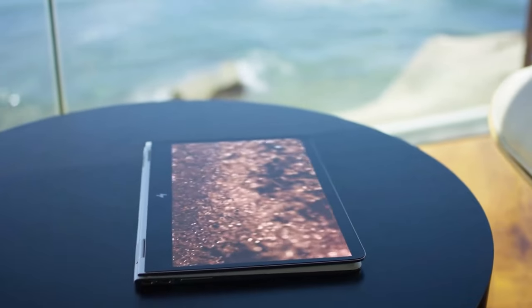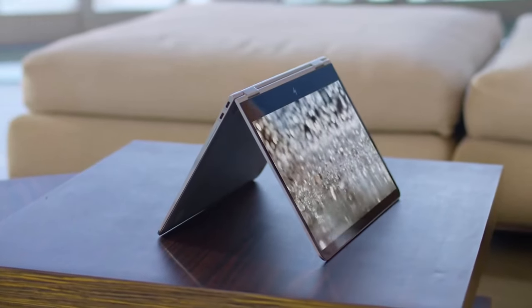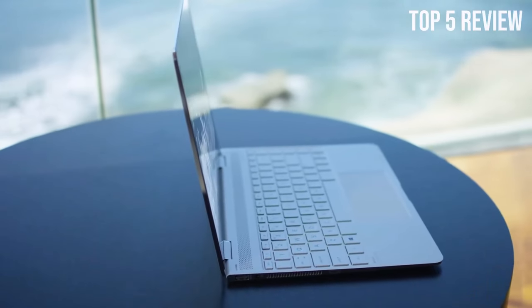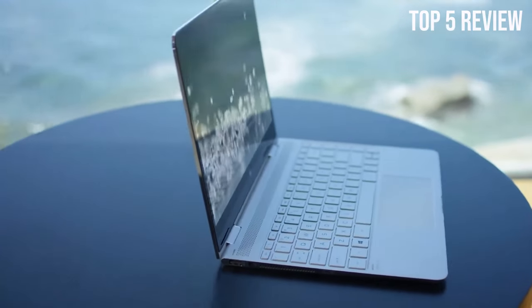What's up guys, are you looking for the best touchscreen laptop? In this video, we will look at some of the best touchscreen laptops on the market. So let's get started.